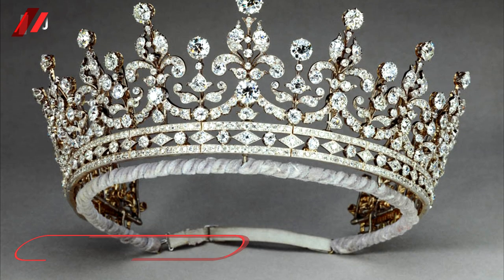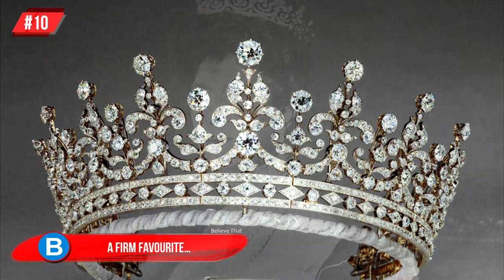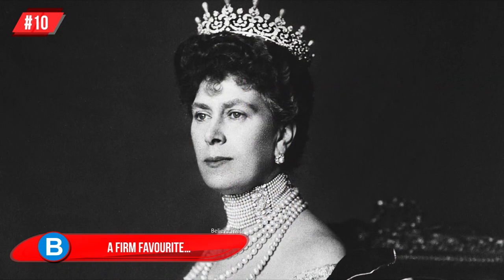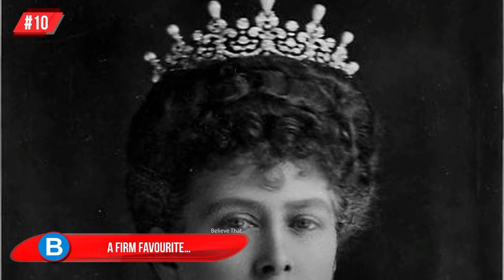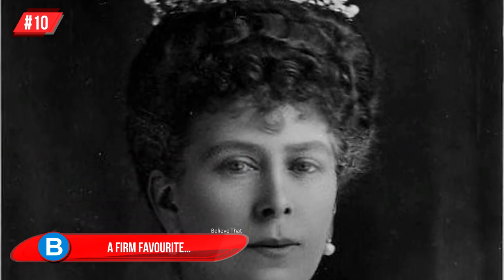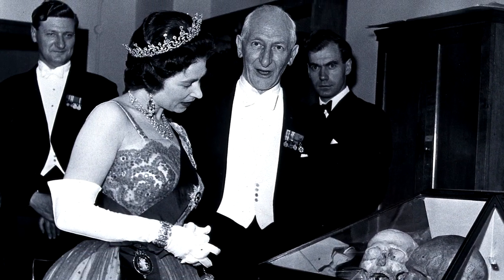Number 10, A Firm Favorite: the Girls of Great Britain and Ireland Tiara is one of the Queen's favorites. It was originally given to Queen Mary in 1893 by the Girls of Great Britain and Ireland, whose committee got together and raised the 5,000 pounds that purchased this beauty.